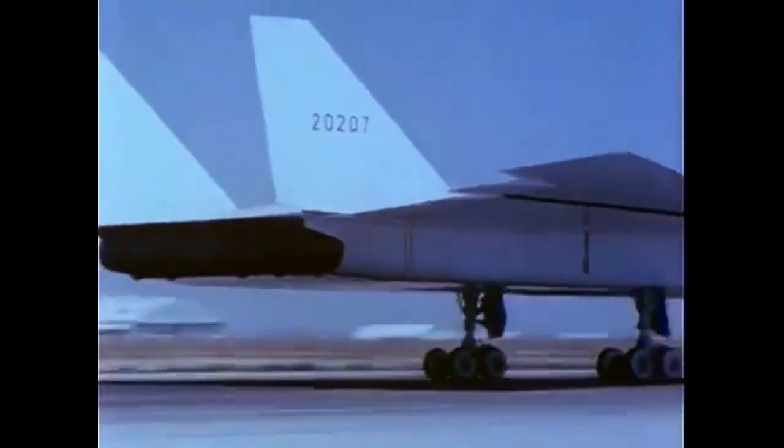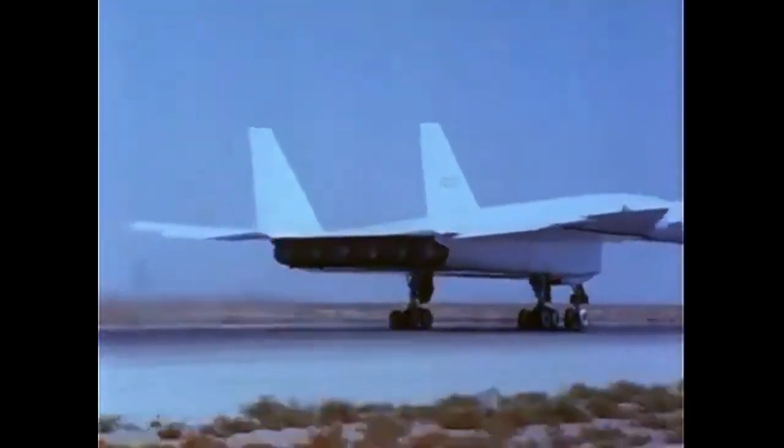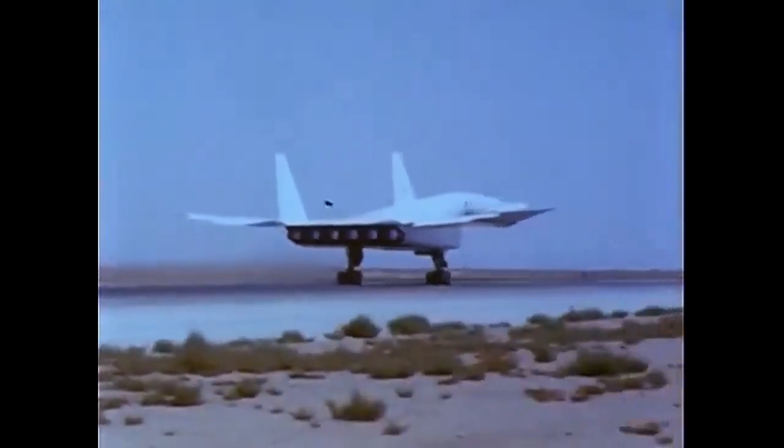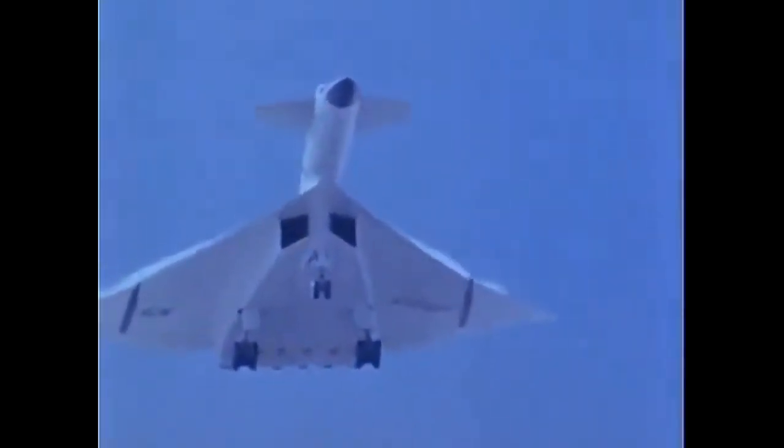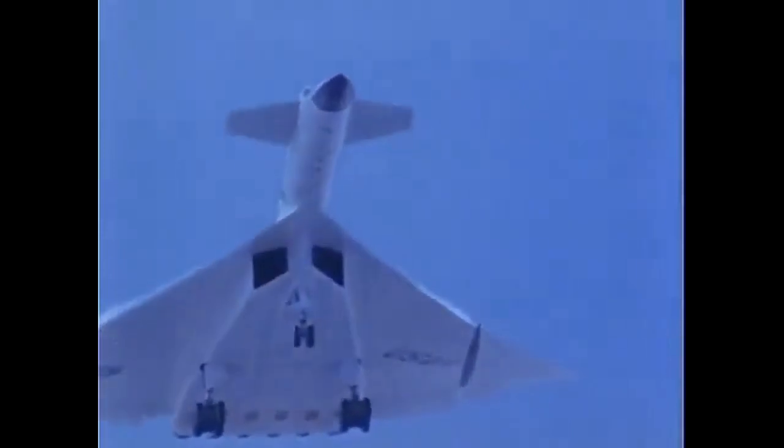Although the XB-70 program was ultimately cancelled, the technological advances made during its development had a lasting impact on the aviation industry. Many of the design features and materials used in the XB-70 were later incorporated into other aircraft, such as the F-15 and the Concorde.